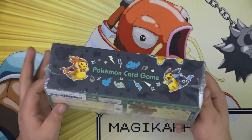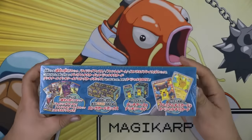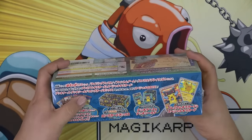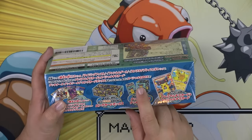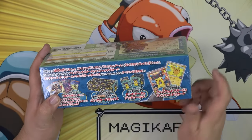It comes with five packs, as you can see right here. It also comes with a box, sleeves, a deck box, and two Pokémon promos.